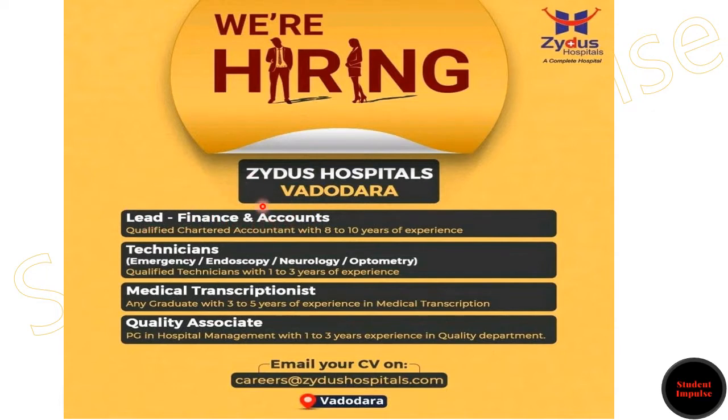the candidate should be a qualified Chartered Accountant with 8 to 10 years of work experience. Coming to the next one, for the technician positions in Emergency, Endoscopy, Neurology, and Optometry, you must be a qualified technician with